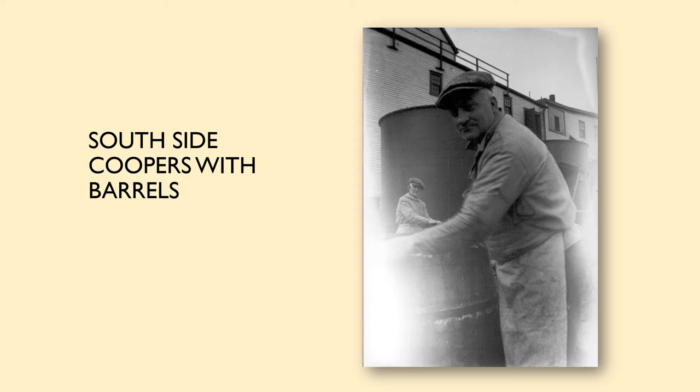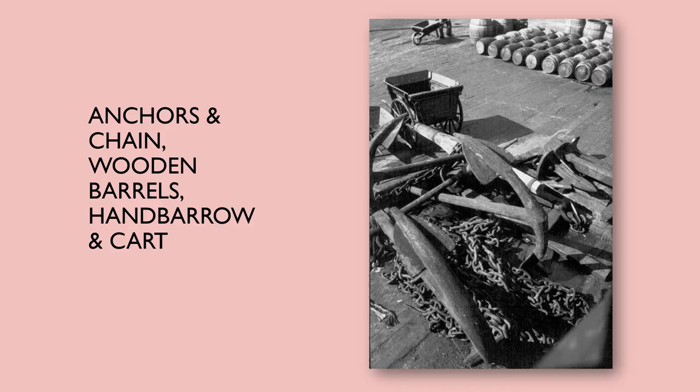Some of the work happening on the dock was coopering. This is an image on the south side of some coopers with barrels. Barrel making was such an important skilled trade in support of the fishery. I'd like you to notice in the next series of pictures how pervasive barrels are — you can see barrels in almost all the pictures, old-fashioned wooden barrels.